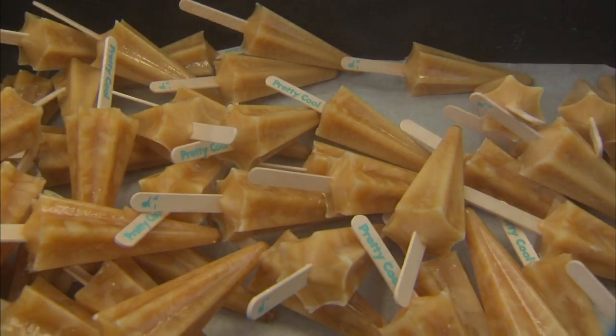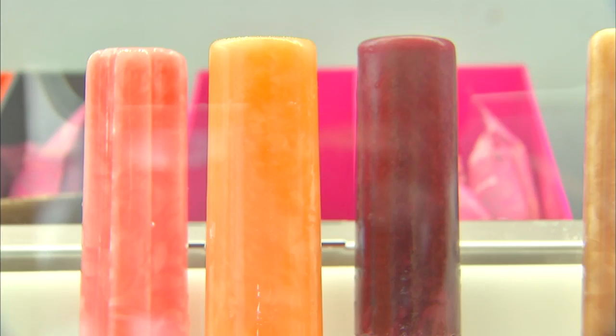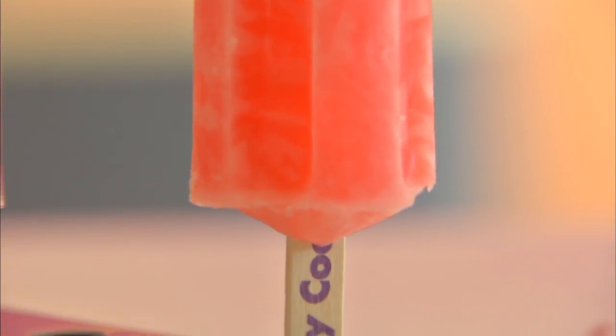The truck pops are very inspired by popsicle trucks. They're water-based, often fruit-flavored, in line with classic popsicles — that would mean tangerine, sour cherry, or grape.